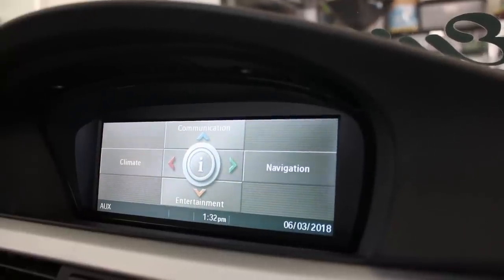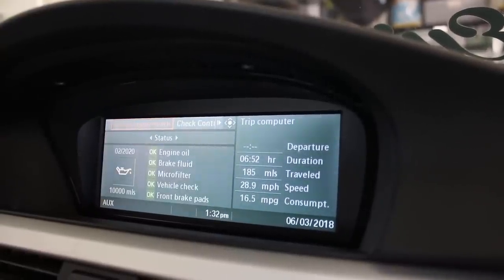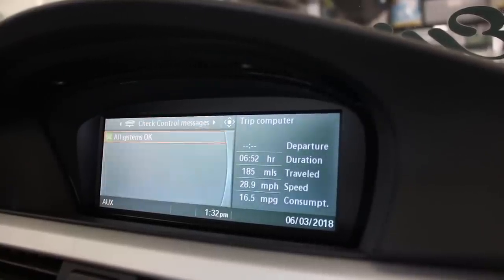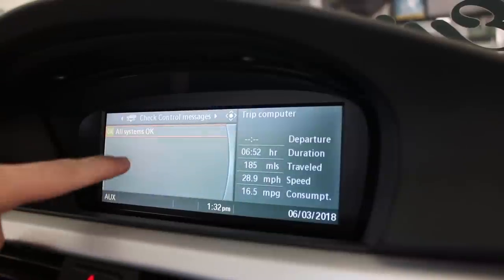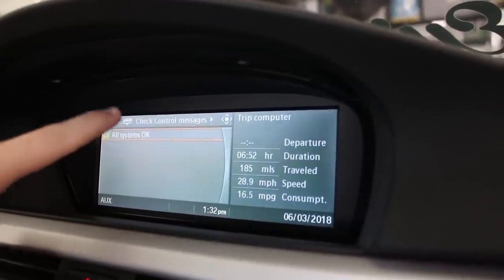I'm going to show you how to read codes on my car with navigation. Click on the 'i' button in the middle, go to info sources, then service info — you can check all your maintenance there. Then go up to check control messages; this is where the car reads the codes. You can clearly see it on screen, and it'll tell you exactly where the fault is — rear right, front headlight, airbag, seat belt harness, whatever. I have an error code for my PDC sensors in the rear because my bumper is missing and my sensors are not plugged in.